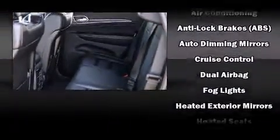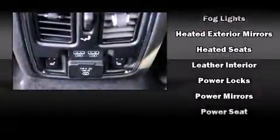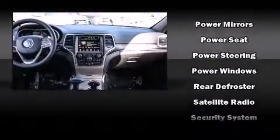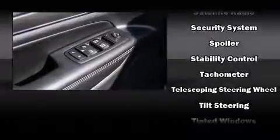Jeep also prioritized safety and security with features such as dual front impact airbags, front side impact airbags, traction control, anti-whiplash front head restraint, a security system, an emergency communication system, and four-wheel disc brakes with ABS.